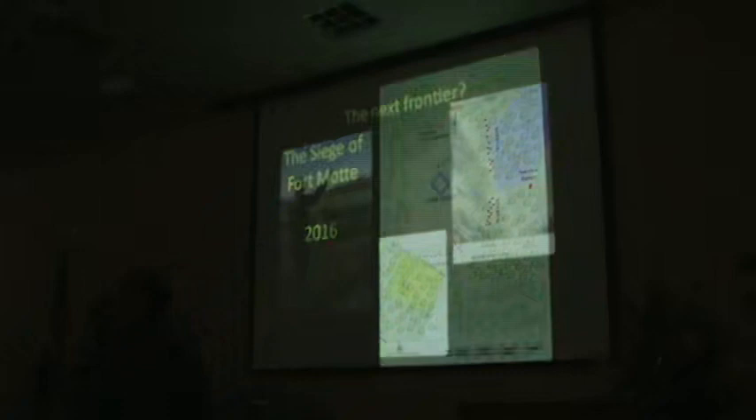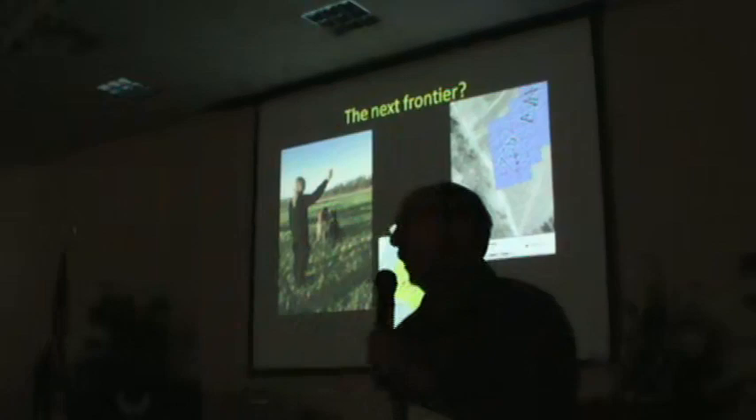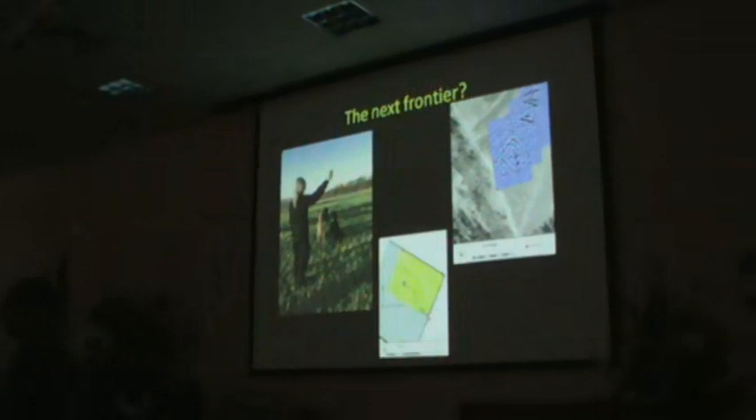Next frontiers — I should have mentioned this. What do we do next? One of the things we're having fun with is a project that John Allison has been involved with — actually kind of directing — and I'm going along for the fun. It's to run cadaver dogs at battlefields to see if there's any possibility of finding burials using cadaver dogs.